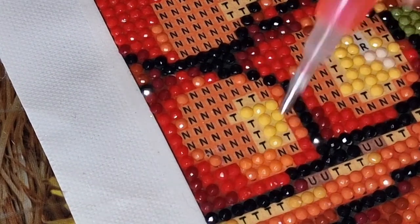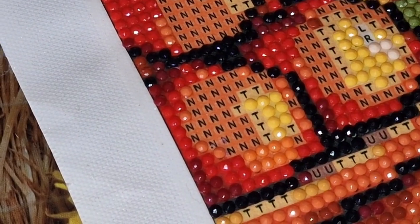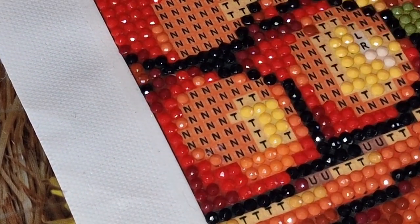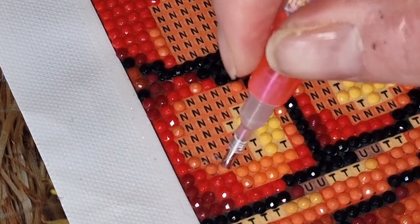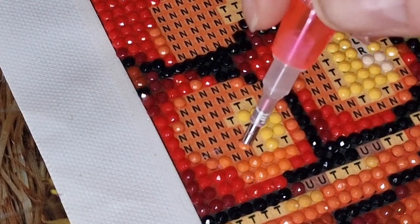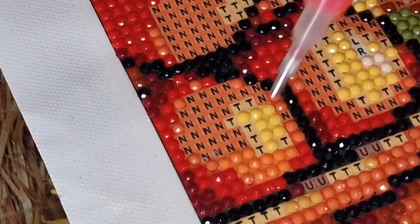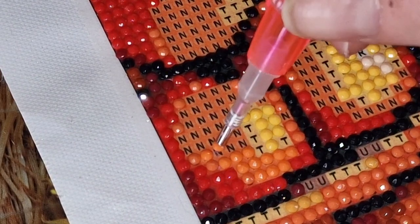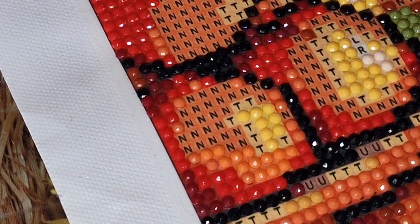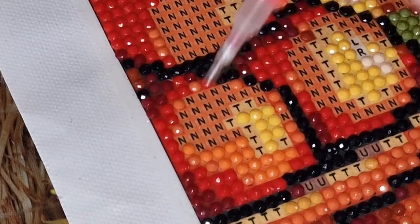We went to the zoo yesterday and it was good, but the only thing was it rained most of the time we were there, so I've kind of made my cold a hundred times worse. But that's okay — at least the kids got out for the day and saw some animals. This is a gorgeous vibrant orange. There's been hardly any rubbish drills in this kit as well.